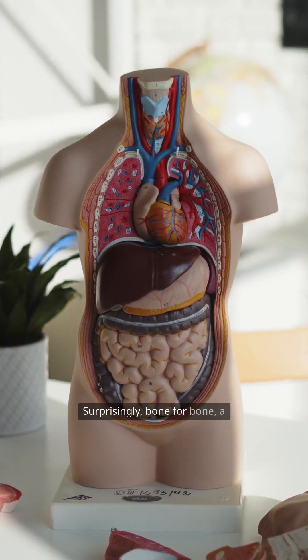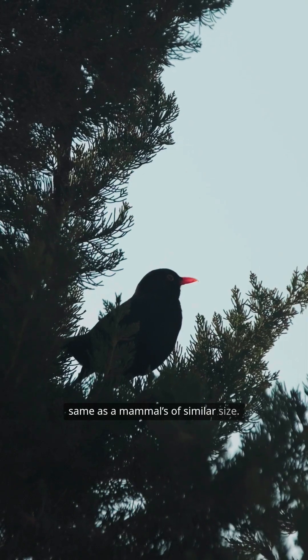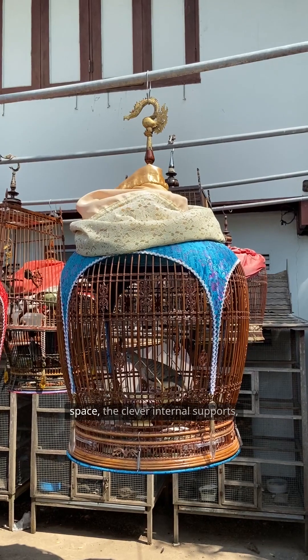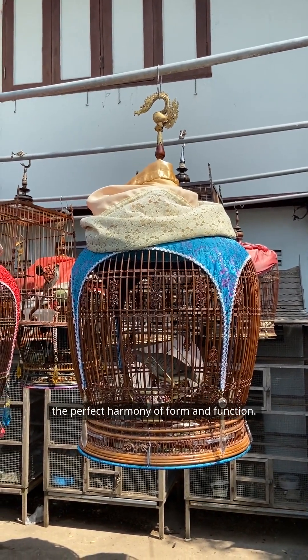Surprisingly, bone for bone, a bird's skeleton weighs roughly the same as a mammal's of similar size. The magic lies in how that mass is distributed — the strategic placement of empty space, the clever internal supports, the perfect harmony of form and function.